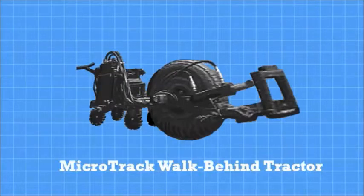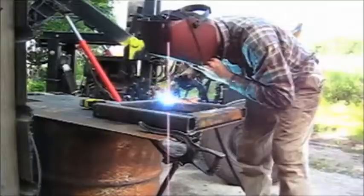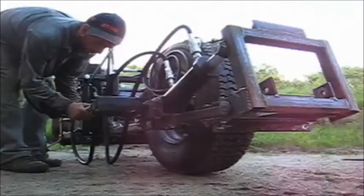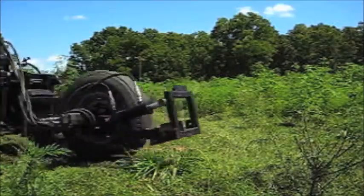The Microtrack Walk Behind Tractor is a perfect solution for small-scale agricultural uses or where land features require a more flexible tool than a full-size tractor. The front mount allows attachments for tilling, mowing, and chipping.